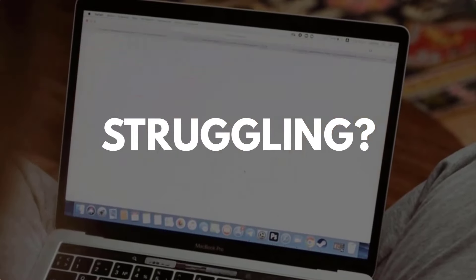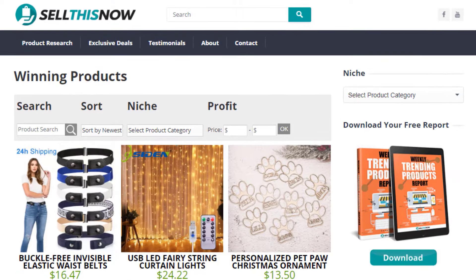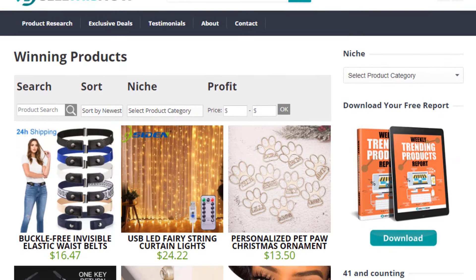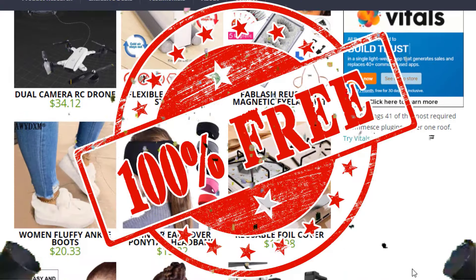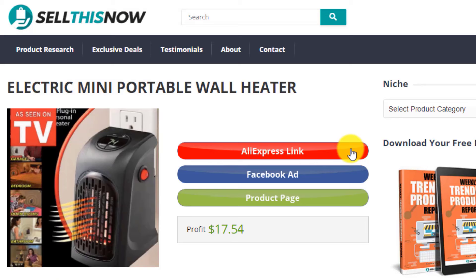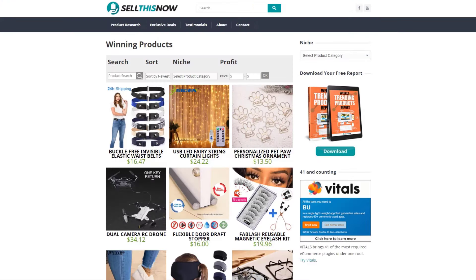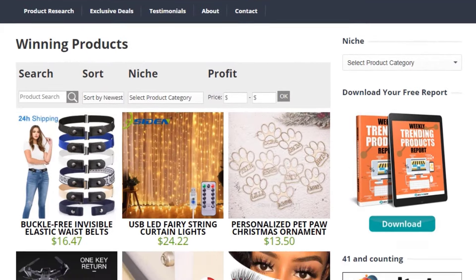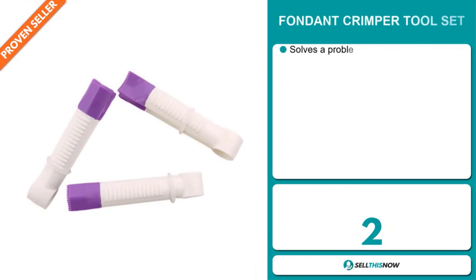Are you struggling to find products in your niche? Good news. In 2021, SellThisNow.com is becoming a product research engine, and the best part is that it's 100% free. Now you can easily sort all the products that have been featured on our channel. Find the AliExpress link, the product page, and even the Facebook ad. New products are being added every day, so stay tuned. Go visit SellThisNow.com and find hundreds of winning products now.